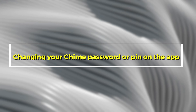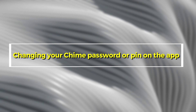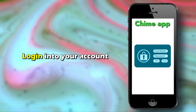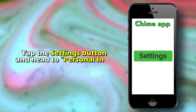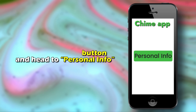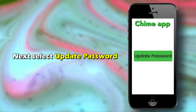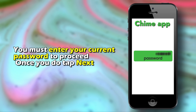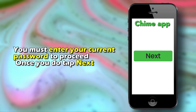Changing your Chime password or pin on the app. Open the Chime app on your device, log in to your account, tap the Settings button, and head to Personal Info. Next, select Update Password. You must enter your current password to proceed. Once you do, tap Next.